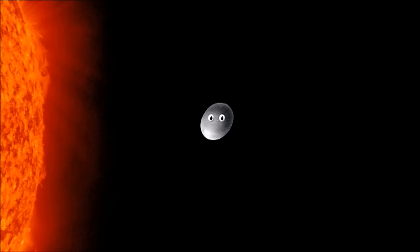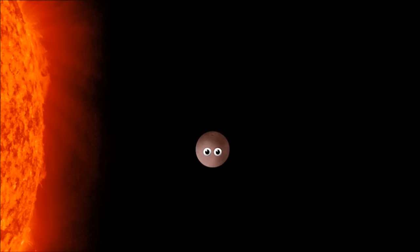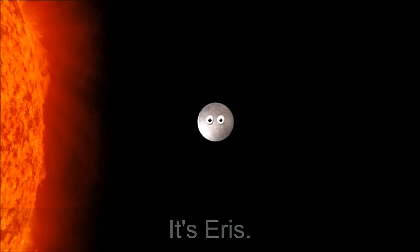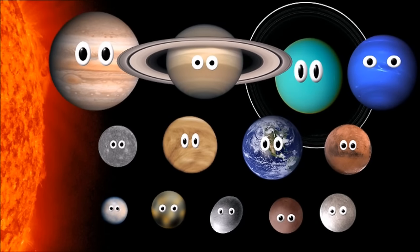What dwarf planet is it? What dwarf planet is it? It's Eris.